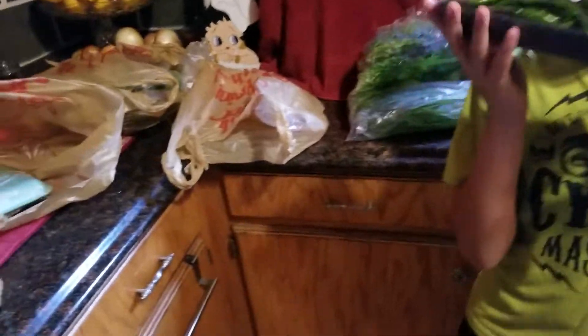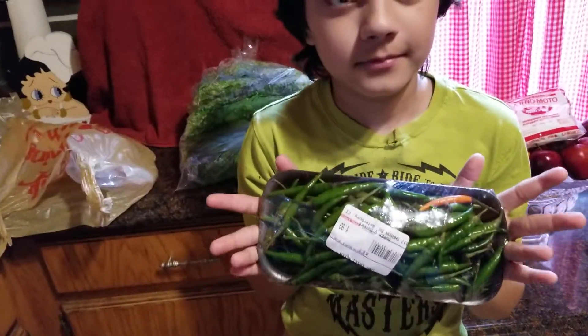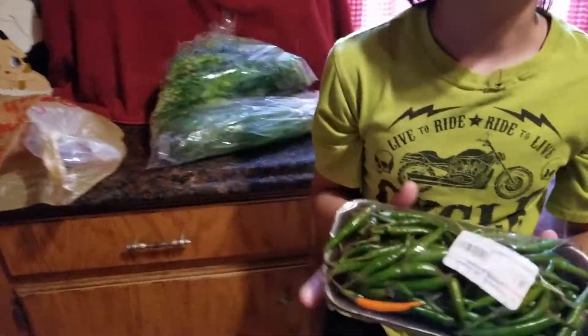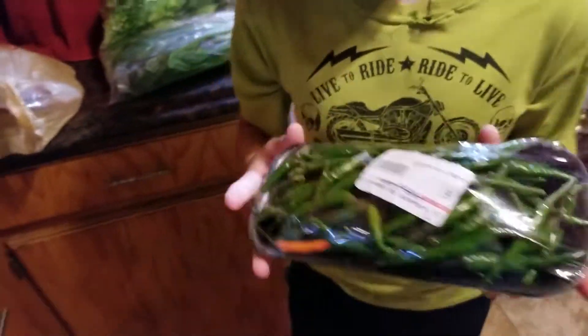Then I got some green Thai chili for $1.99 — basically $2 for some green Thai chili.